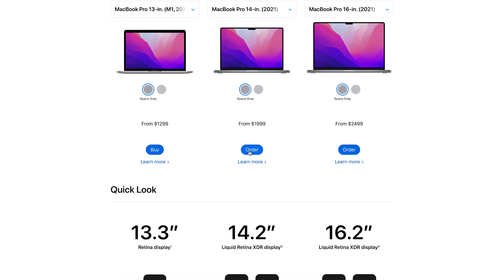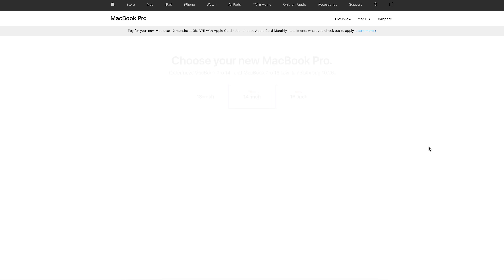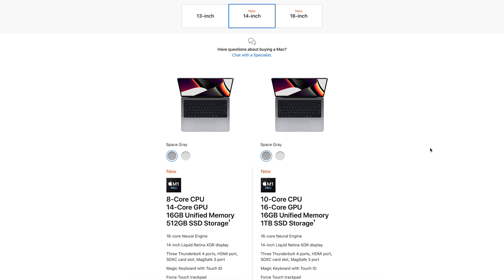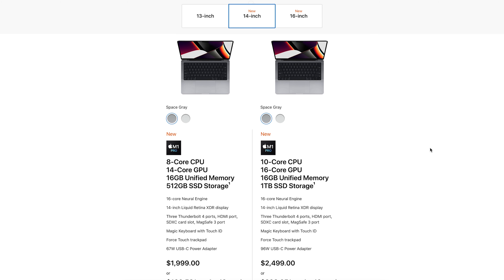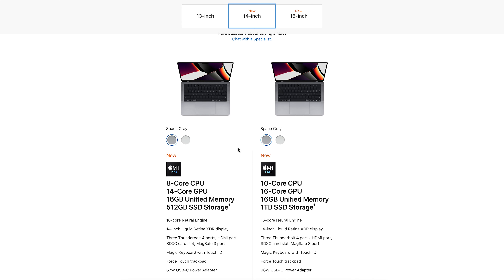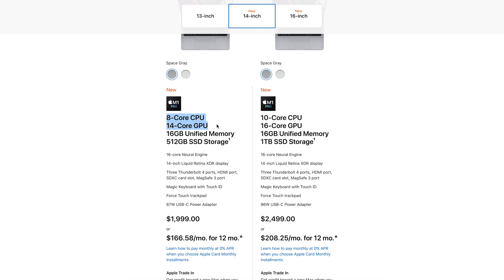When I started playing around with the options, I found some interesting things that weren't super apparent on the surface, especially because they don't list many base model configs on the first page when choosing your MacBook Pro. Starting with the 14-inch models, you have two options of the M1 Pro chip. The base model gets an 8-core CPU, 14-core GPU, 16 gigabytes of unified memory, and half a terabyte of storage. For comparison, the 13-inch MacBook Pro with an 8-core CPU, 8-core GPU, and 8 gigabytes of RAM with half a terabyte costs $500 less.